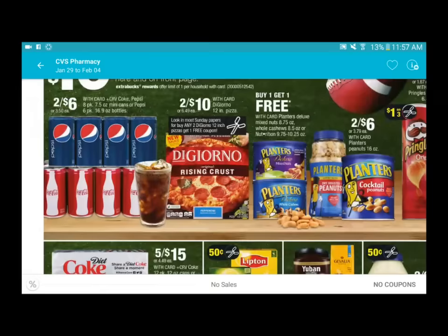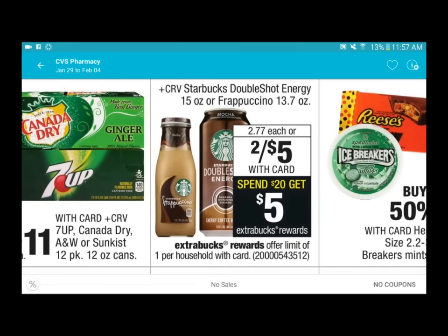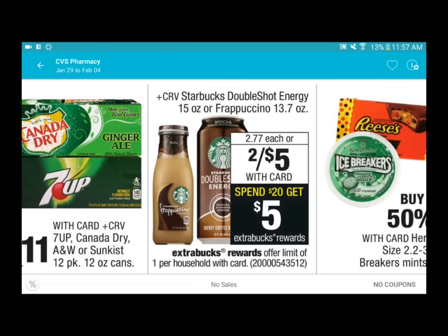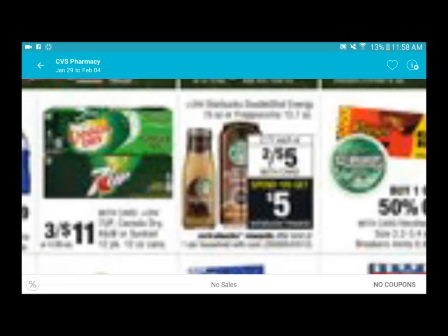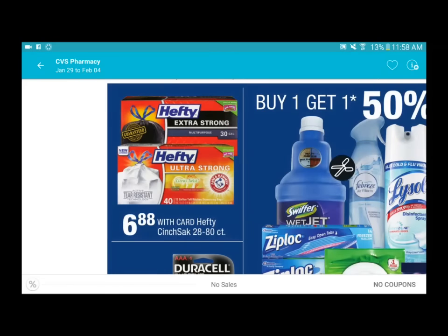For Starbucks, there's a promotion to spend twenty and get a five dollar ExtraCare Bucks back. I'm not a big coffee drinker - when I do go to Starbucks I usually get the vanilla bean frappuccino or the strawberry frappuccino - so I'm going to skip this. But I want to point it out because a lot of people love Starbucks and this might be something you want to take advantage of.